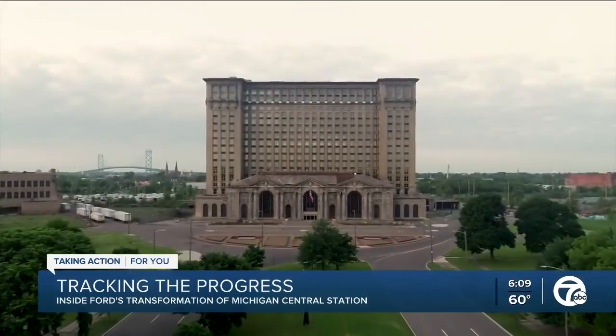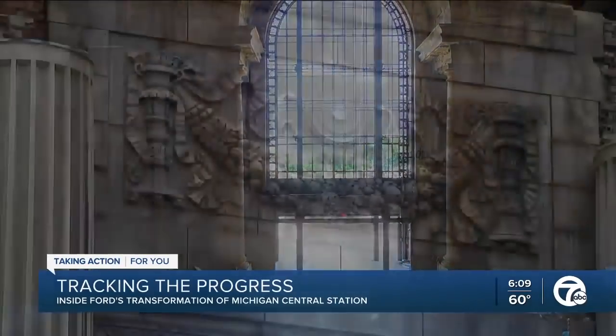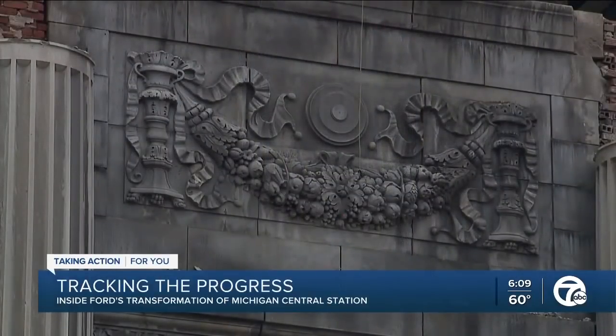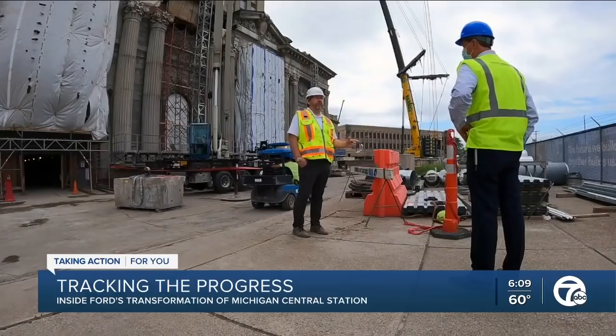A rail line remains out back, with the last train having left the station in January 1988. Still, the building figures to once again become a destination, sparking new interest and investment in the Corktown neighborhood. We are getting historic tax credits for the building, so we're working closely with the State Historic Preservation Office along with the National Park Service to make sure we're putting the building back in a way that is historically correct.